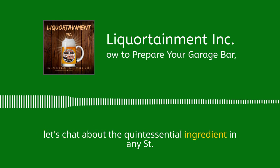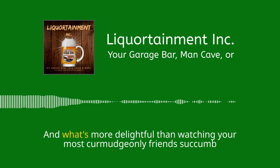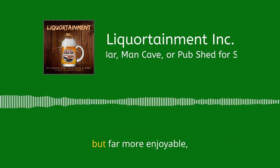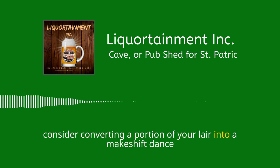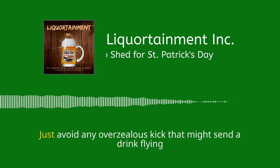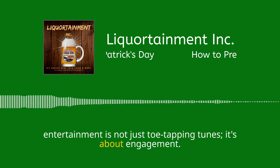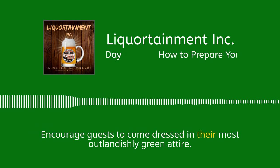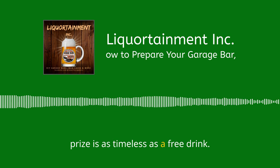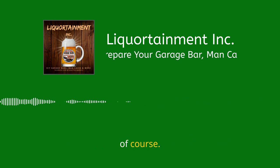Let's chat about the quintessential ingredient in any St. Patrick's Day shindig — not the beer. I'm talking about the entertainment. It's the yeast that makes the party rise, if you will. Consider converting a portion of your lair into a makeshift dance floor. Not everyone can river dance, but after a drink or two, who really cares? It's all about the effort, not the finesse. Why not host a wear-the-green contest? Encourage guests to come dressed in their most outlandishly green attire — the winner gets bragging rights and perhaps a pint of the good stuff. A game of pin the hat on the leprechaun could add some cheeky fun too. Just try not to pin anything on an actual guest, unless they're game for it. Consent is key, fellas.